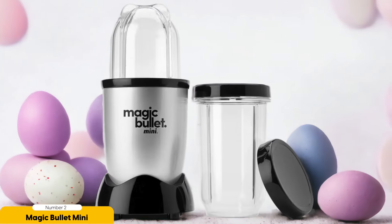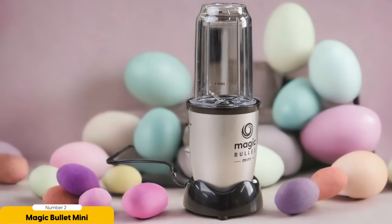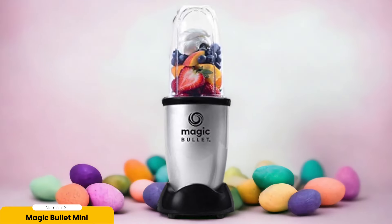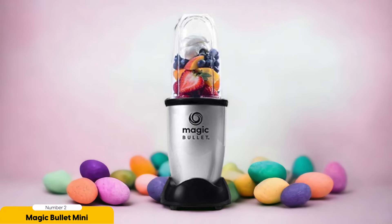Number 2: Magic Bullet Mini – Best Portable. The Magic Bullet Mini is a compact and convenient portable blender that packs a punch in a small package. It's perfect for those on the go — its compact size makes it easy to take wherever you need to blend up a quick smoothie or protein shake. Don't be fooled by its small size though; this little blender is surprisingly powerful, blending fibrous ingredients like fruits and vegetables with ease, creating smooth and creamy concoctions in no time.